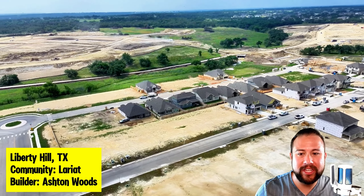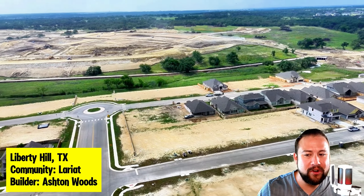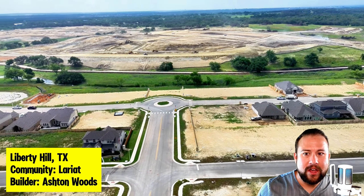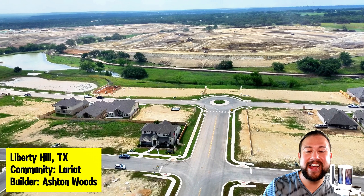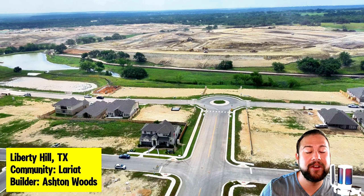Take a quick look at all this dirt that they're moving — these are all future home sites. It goes without saying this is a community that's in its infancy, because there are going to be multiple future phases and they're going to be building out here for the next couple of years.